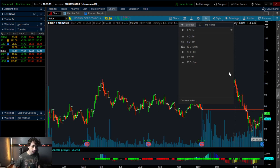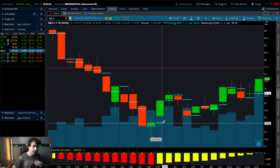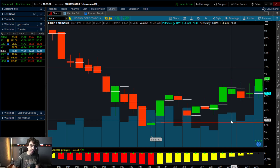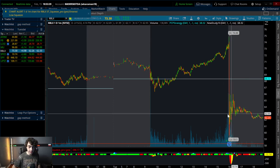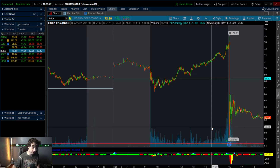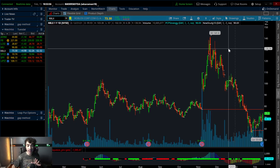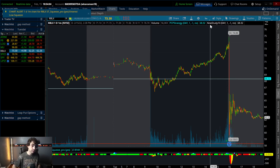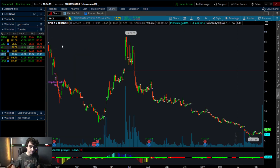Roblox had earnings. Your key make-it-or-break-it support level heading into tomorrow is going to be the gap fill level at $58.18. If you see it react as strong support at $58.18, use a very tight stop loss at like $57.50 at the most, then look to ride it back up into the $60 to $64 range. It almost filled the gap in after hours and did bounce back, which is a good potential sign. Wait for the gap to fill, see how it reacts — if you see bullish confirmation, get in. If you see bearish confirmation, don't chase it. It's already down roughly 7% in after hours.